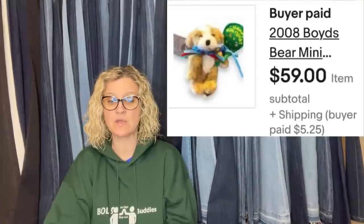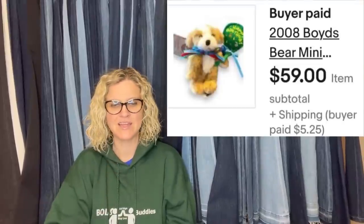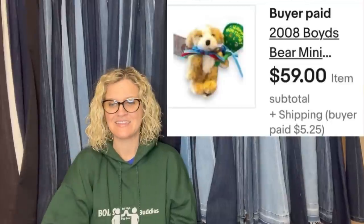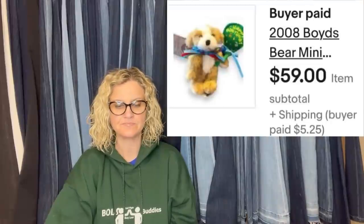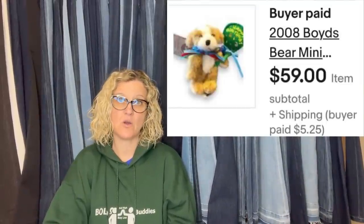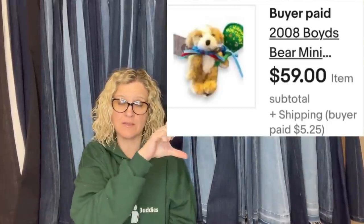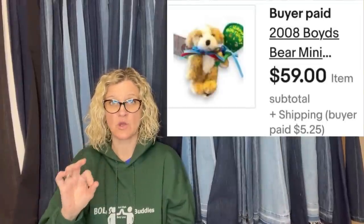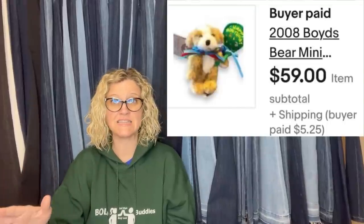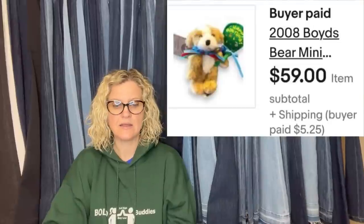Found 11 of these little guys at the Salvation Army for $1.99 each, maybe a year ago. Comps on the happy birthday ones weren't great, so into the money pile they went. Looked again recently at comps — yay! This is the first one sold, with another waiting for payment and lots of watchers on the others. She also has a black and white cat and a teddy bear style. It's a 2008 Boyd's Bear Mini — I have a video on Boyd's Bear Minis. The ones with the little sweaters that say things can go for crazy money. She sold this one for $59.